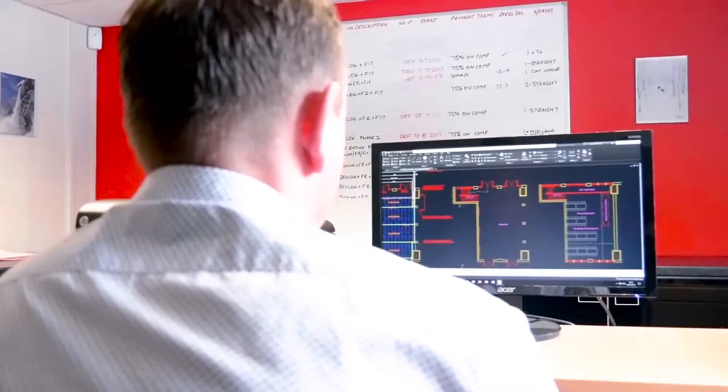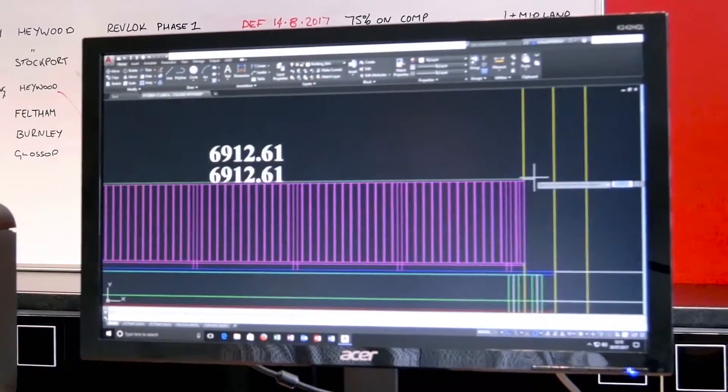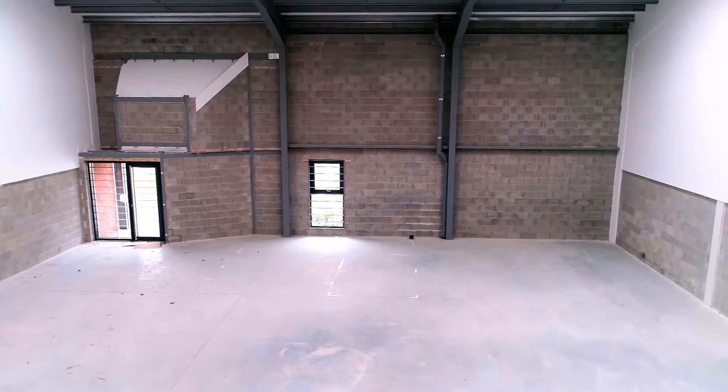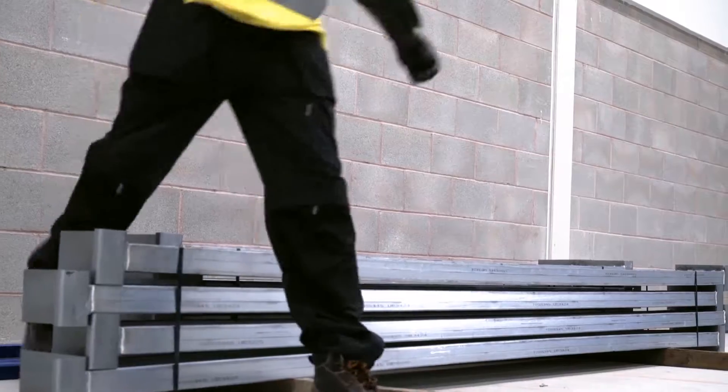The first stage is a consultation with the customer and from that we can produce drawings to show what's achievable and ensure that the scheme conforms to building regulations. If the proposal is accepted and the drawings approved, the steel work is manufactured at our production facilities and dispatched to sites for installation.